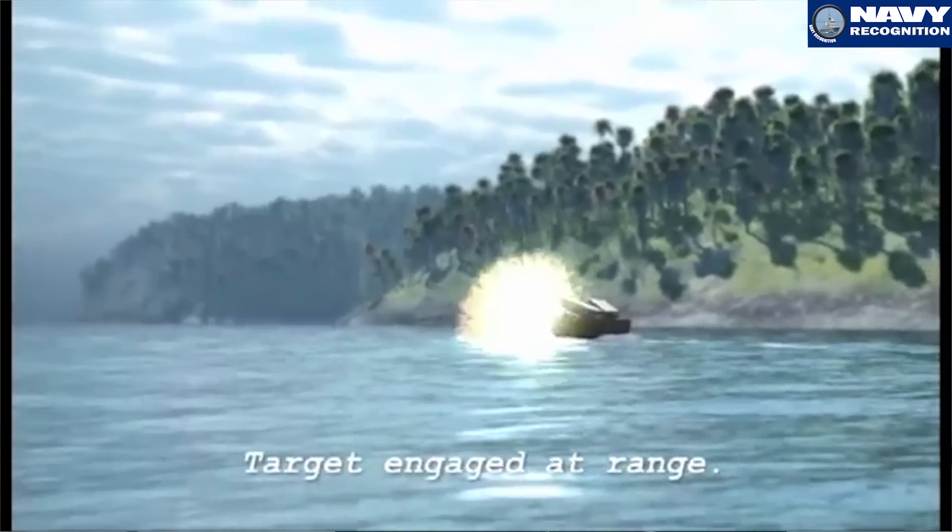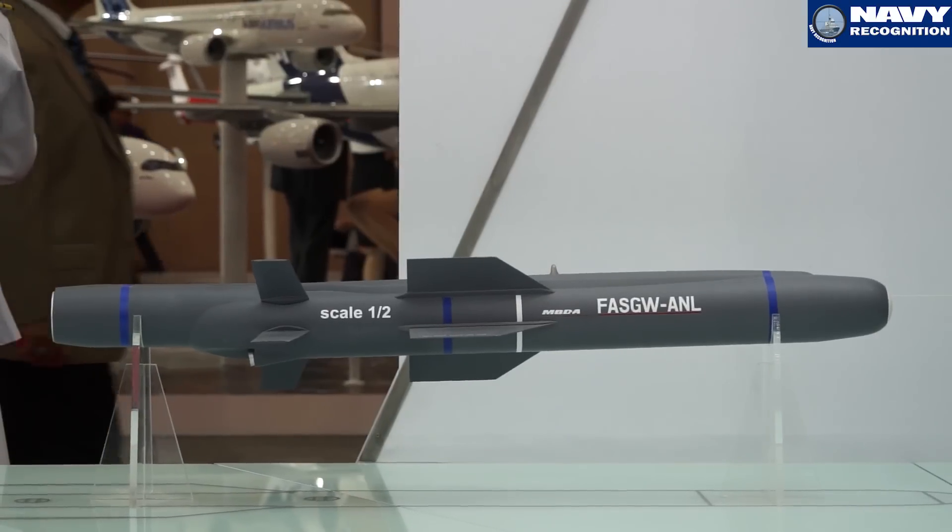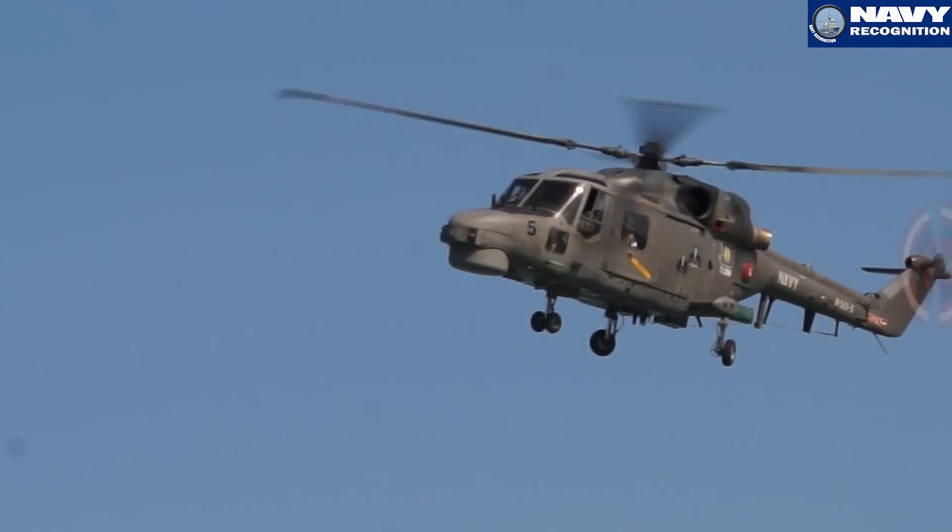The missile provides significantly more capability than the current Seascure. MBDA is also in discussions with a number of customer nations, particularly those who operate the Lynx helicopter and those who already have the Seascure missile.